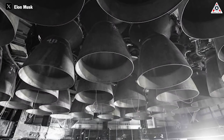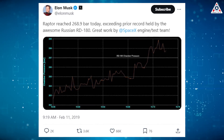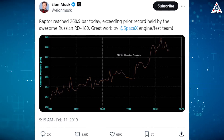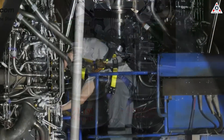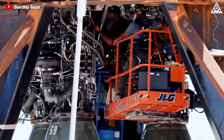In 2019, Elon Musk announced the results of Raptor engine tests, with chamber pressure reaching up to 268.9 bar, breaking the record held by Russia's RD-180 for decades. The Raptor 1 version was manufactured and fully tested from February 2018 to July 2021.